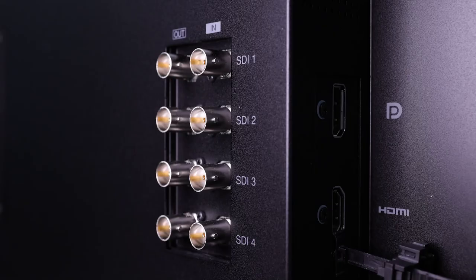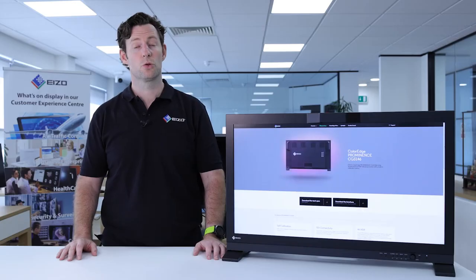The Prominence CG3146 is equipped with single-link 12G, 6G, 3G HD-SDI and dual or quad-link 3G or HD-SDI connections for seamless transmission of 2K and 4K video data. The SDI connections support 2SI, or 2-sample interleave, to ensure picture is always maintained during transmission. VPID, or Video Payload ID, is also supported for the SDI connections.